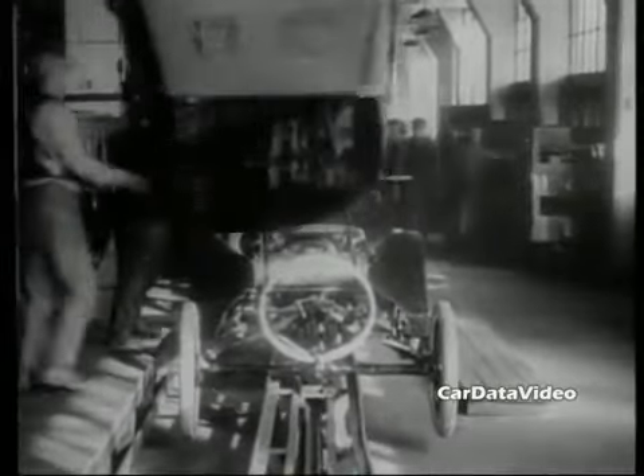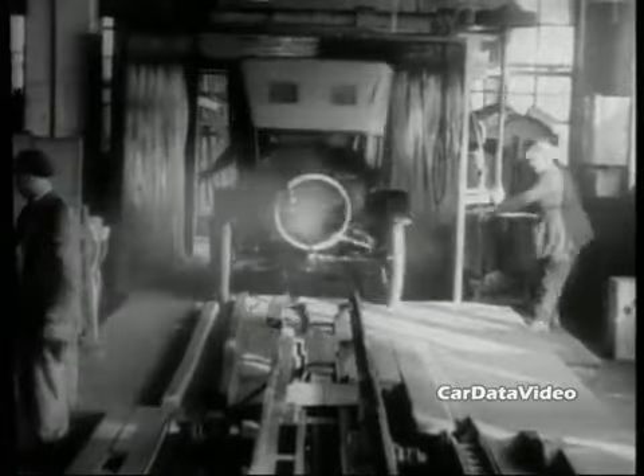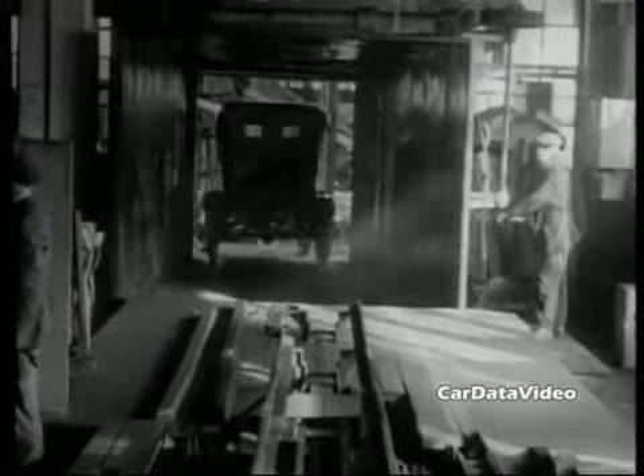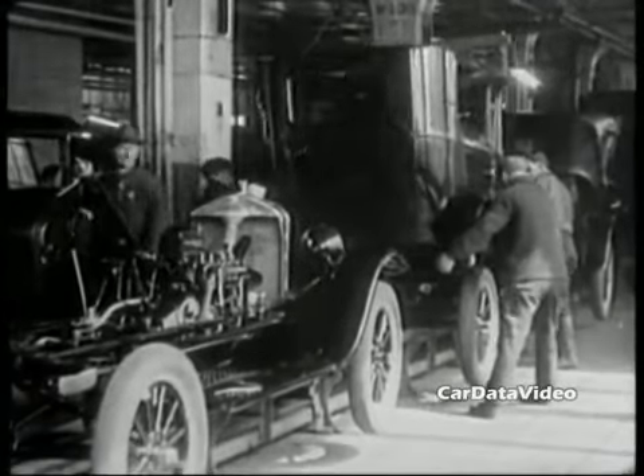You had a touring car, a roadster, a roadster pickup, a ton truck, a closed cab ton truck, a coupe, a two-door, a four-door, a center door, a station wagon, and a convertible. Pretty versatile vehicle.